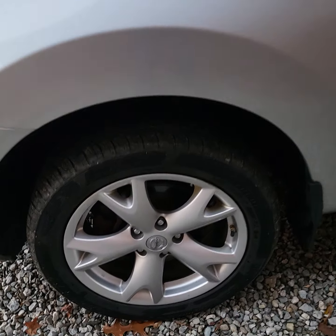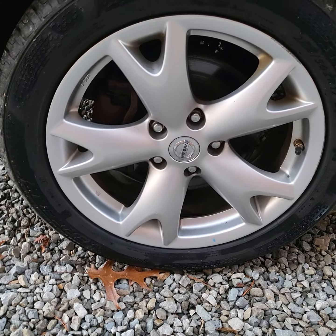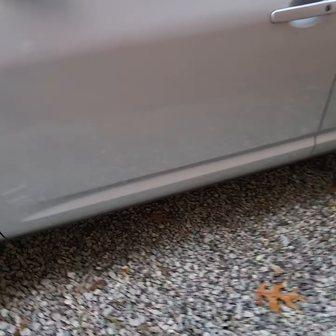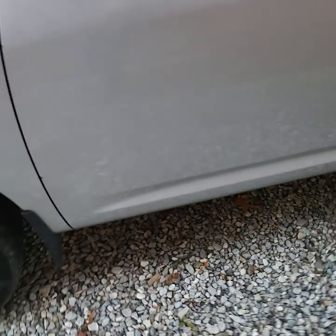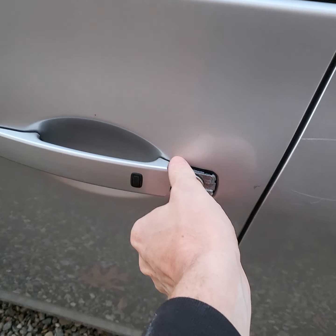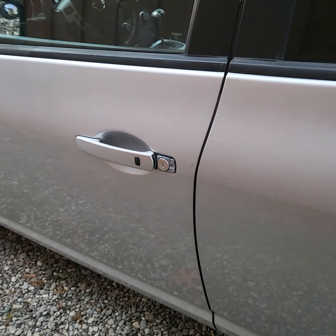Pretty clean little car. It's got the alloy wheels on it, and we just put new tires on it all the way around. It's got a little ding right there, and it's missing the little trim piece that goes around the key there.